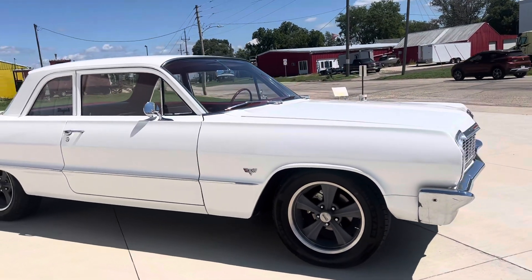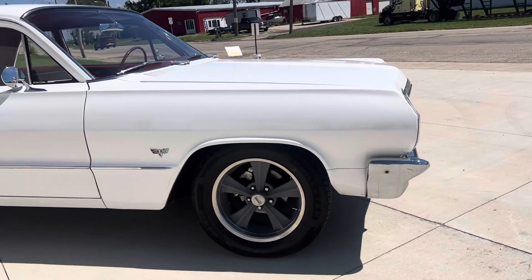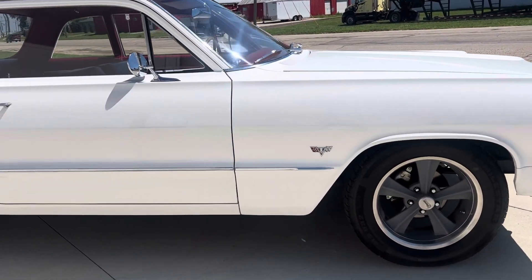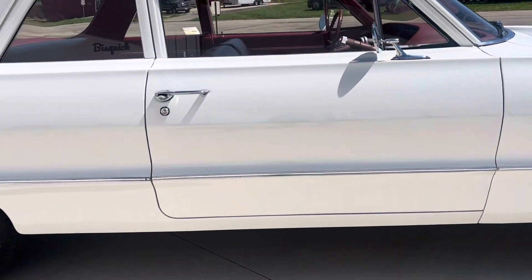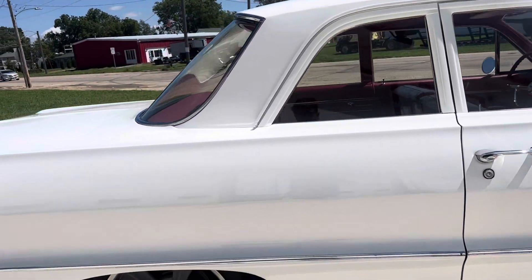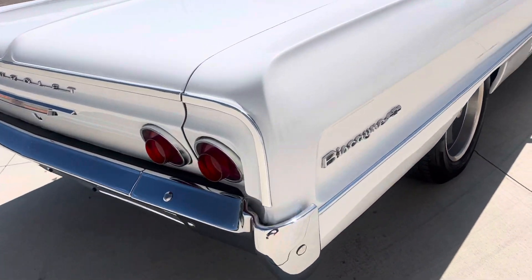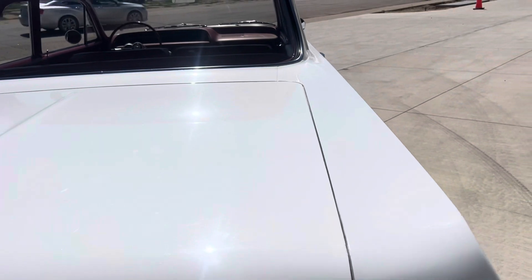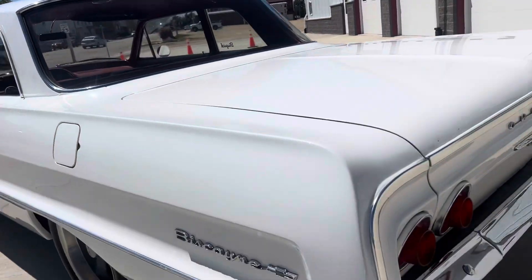It's got a nice set of five-star rocket wheels on it. It's got disc brakes on the front. The paint and body on this car is very nice. As you can see, the door gaps are nice on this car. The panel alignment is excellent on it.